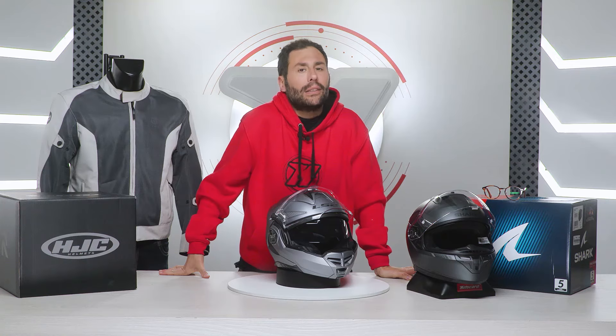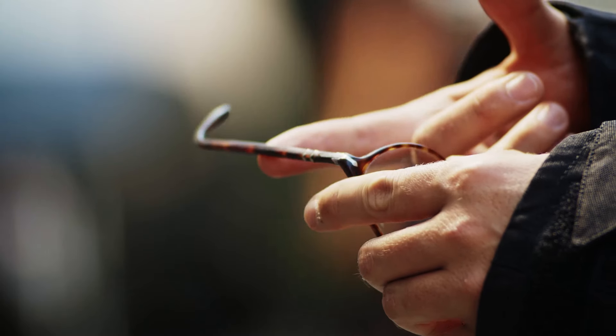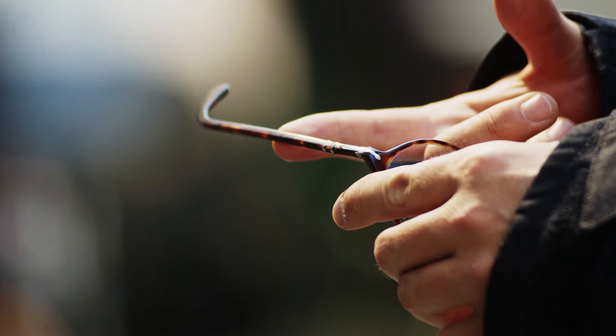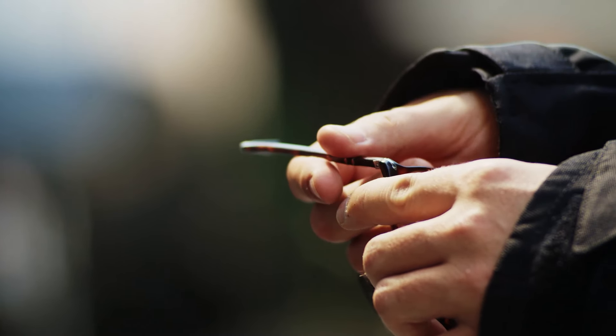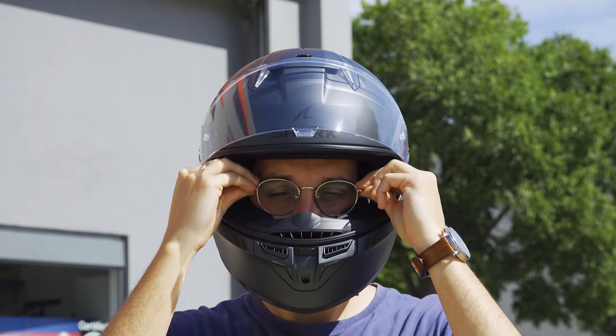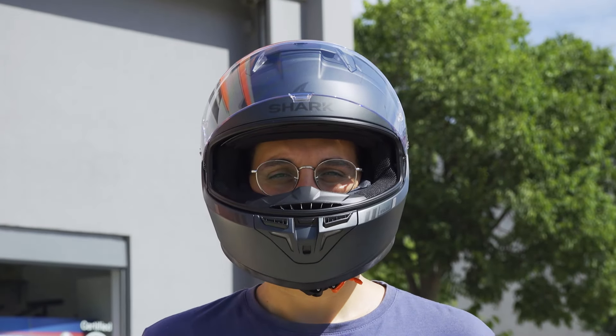Keep in mind that not all glasses are suitable for use with a motorcycle helmet. It is important to choose a pair that fits comfortably under the helmet. Generally, glasses with adjustable or more flexible temples and frames that are not too bulky are the most highly recommended.